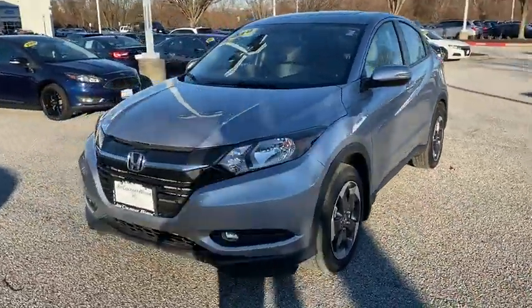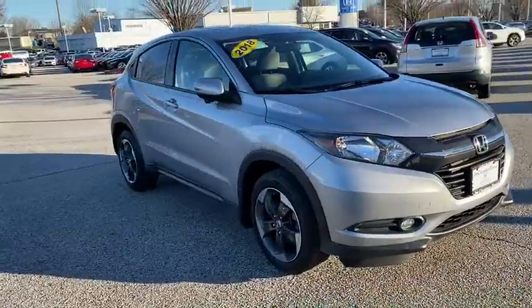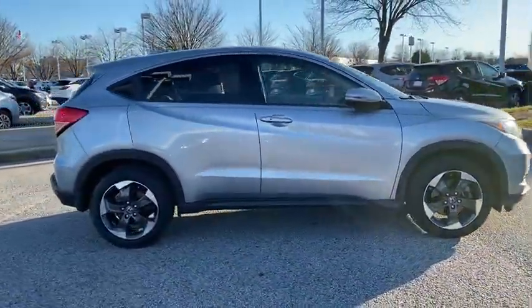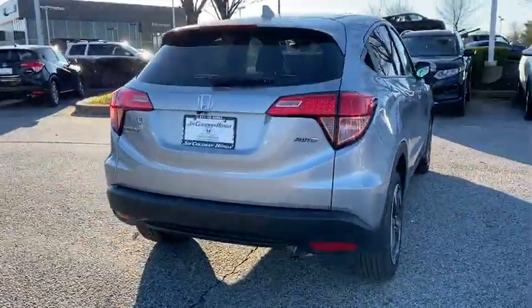We are pleased to show you the 2018 Honda HRV. The HRV has a good-looking exterior with a clean design. It comes with a well-tuned suspension and a handsome and flexible interior with tons of options to choose from.